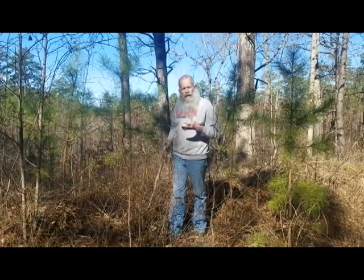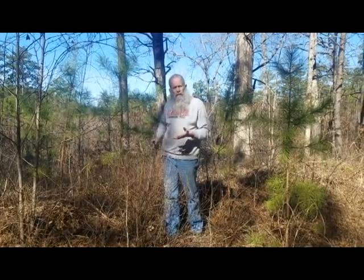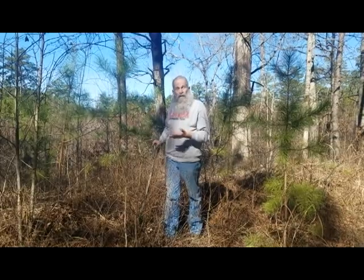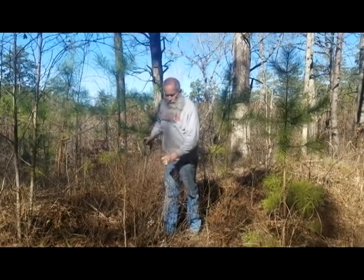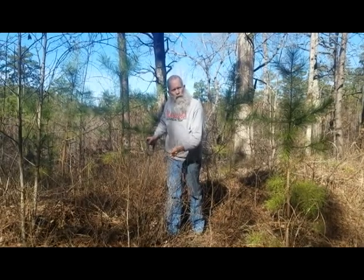One of the benefits of knowing plants, or at least being able to identify them year round, is the ability to find them year round. So for example, this is Ceanothus americanus — New Jersey tea, or red root.